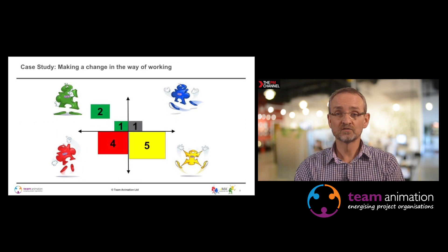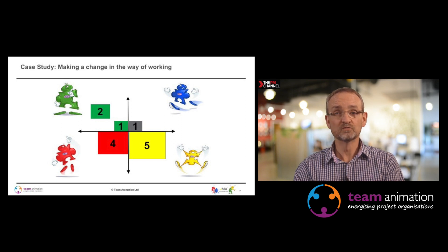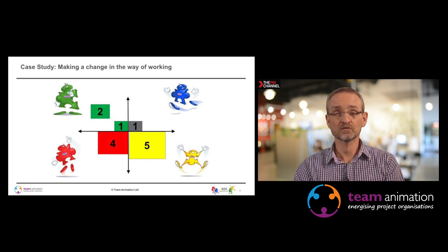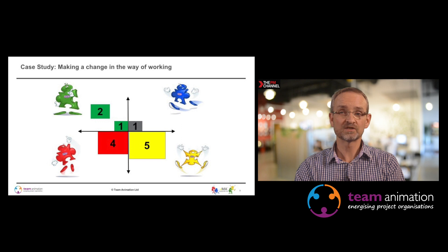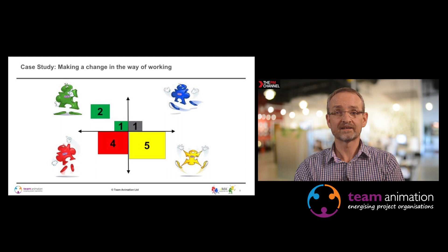The next example is about making a change in way of working. This was an organisation I worked with, and we were putting in place a project management approach. The reason for the two greens in the top left was that they had recruited two people to help improve on the delivery of their projects, because the organisation operated in the very dynamic marketing world and didn't historically have that kind of structure and process.